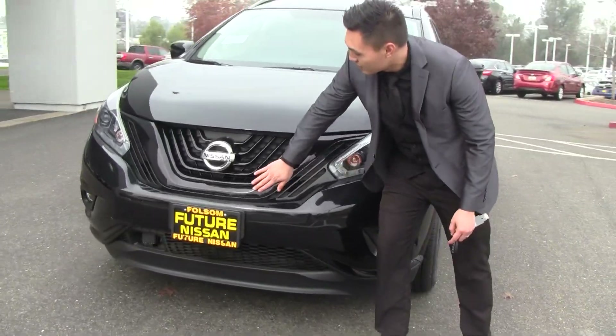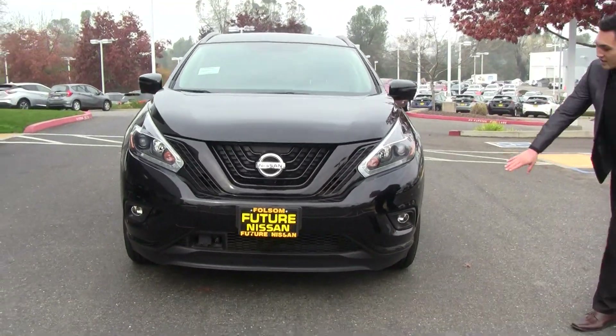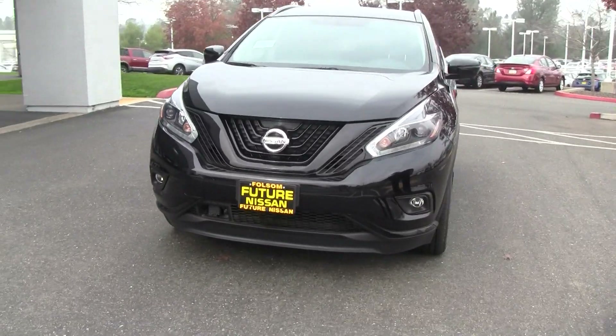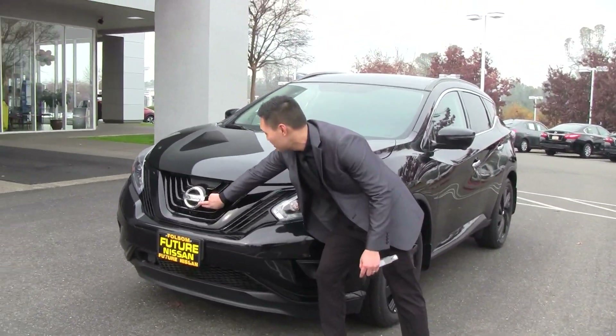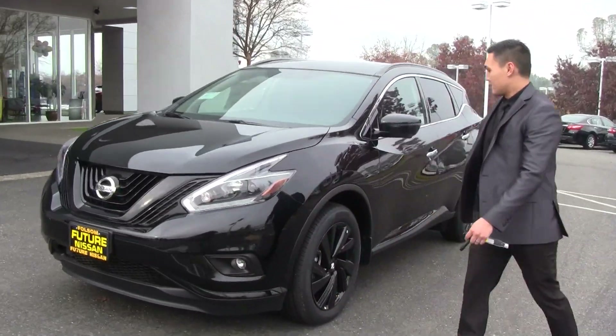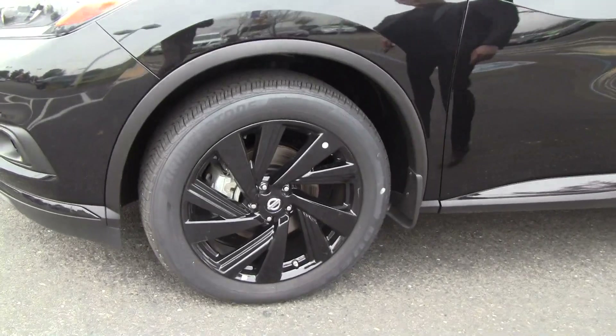In the front it's got a blacked-out grille — a really aggressive look. I love the boomerang headlights, and you've got fog lamps down there too, which is a great safety feature. There are cameras all around the car; one of them is right underneath the badge up here, which is pretty cool.